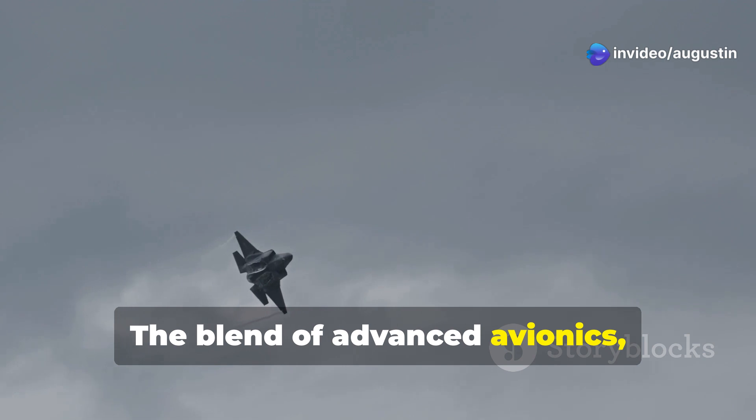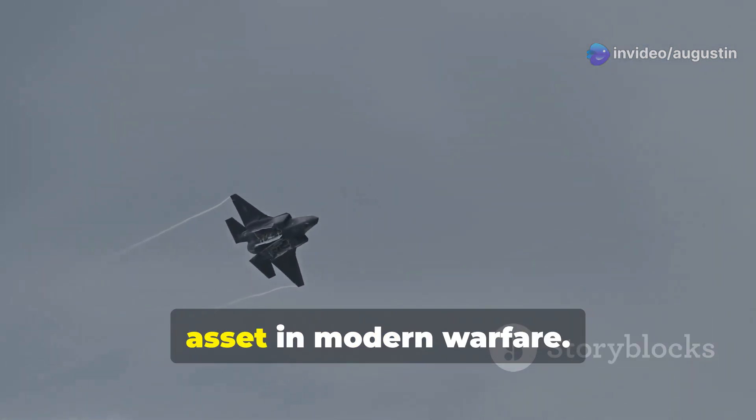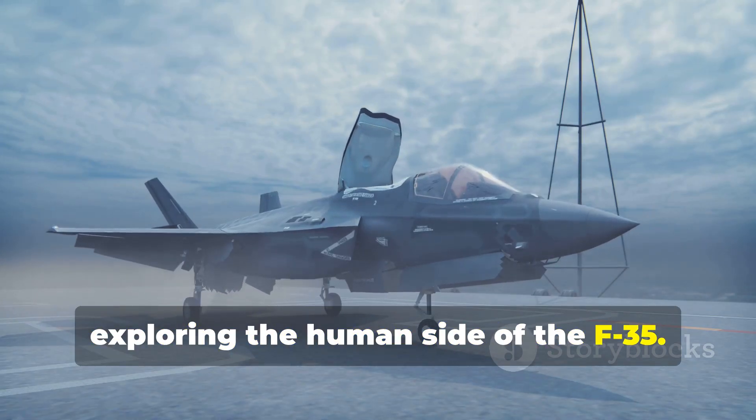The blend of advanced avionics, stealth capabilities, and pilot-centric design makes it a true asset in modern warfare. Thank you for joining us in exploring the human side of the F-35.